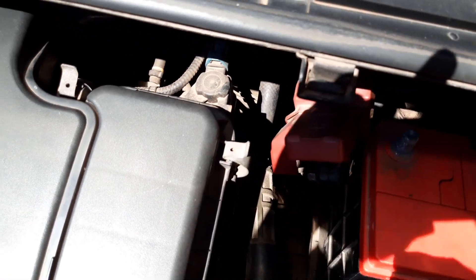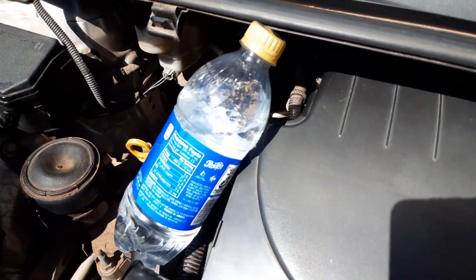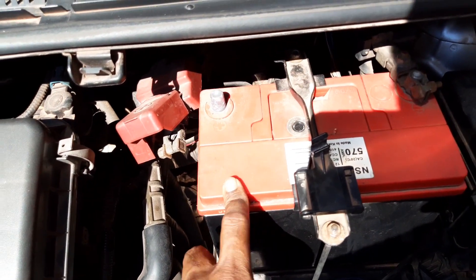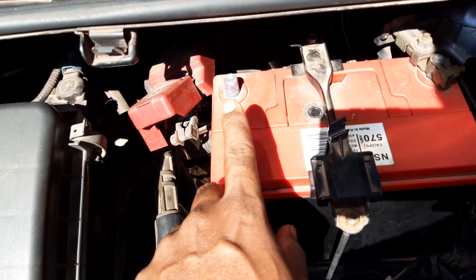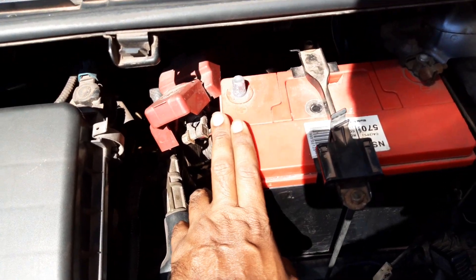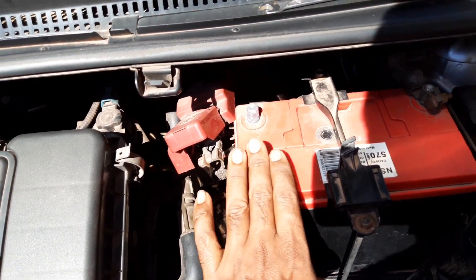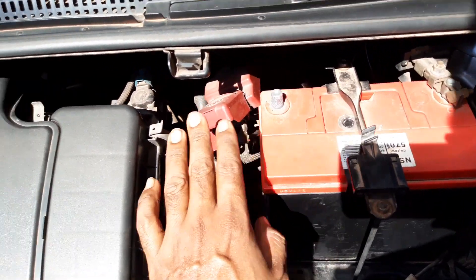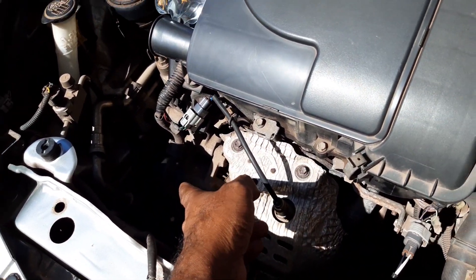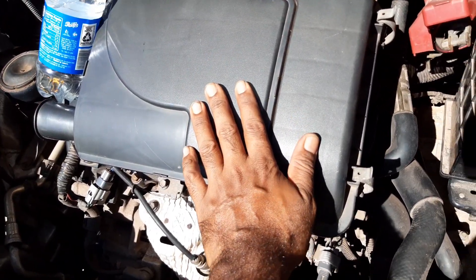I've removed the positive terminal from the battery and we have very little change in the vibration of the engine. This means the battery is properly charged and because of this we're not having any change in vibration. When you have a good battery the engine runs efficiently. If your battery cannot maintain its charge, the vibration will increase because the battery is taking more energy from the alternator than it should, causing the engine to suffer from a lack of energy.